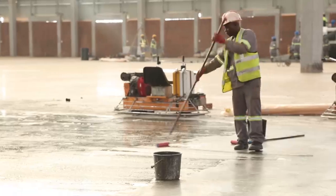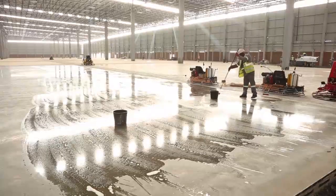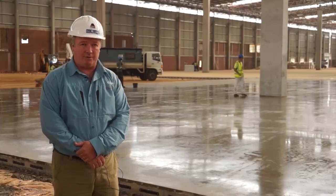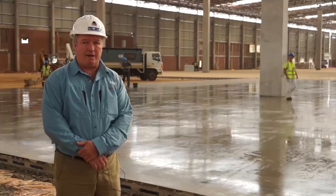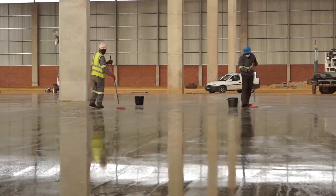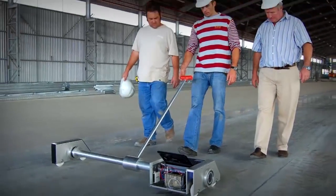This is where we apply the CLF SuperSeal, which is a clear acrylic resin broom-applied to the surface of the floor. It does three things: it hardens the floor, it seals the floor, and it densifies the floor — giving you a very superior hard-wearing floor. Thereafter, this is allowed to cure for a little longer and we go on to the tolerance and regularity measurements using our RackTrack profiler graph.